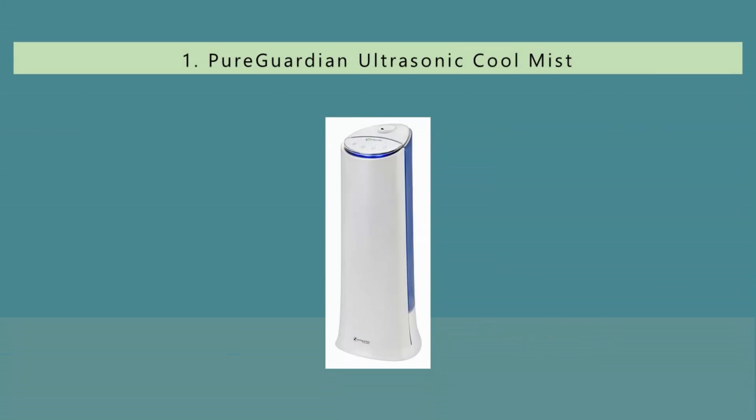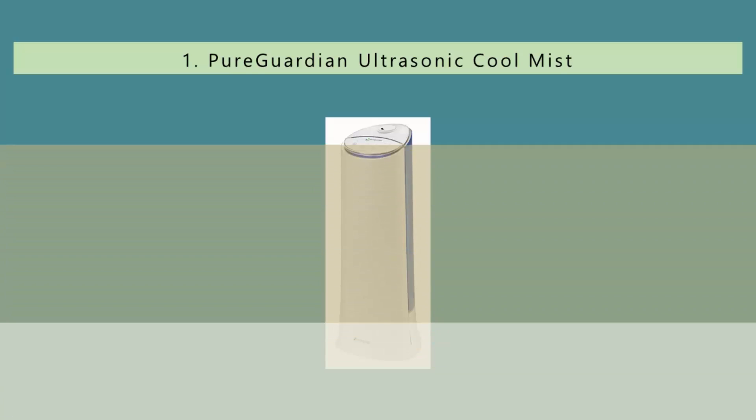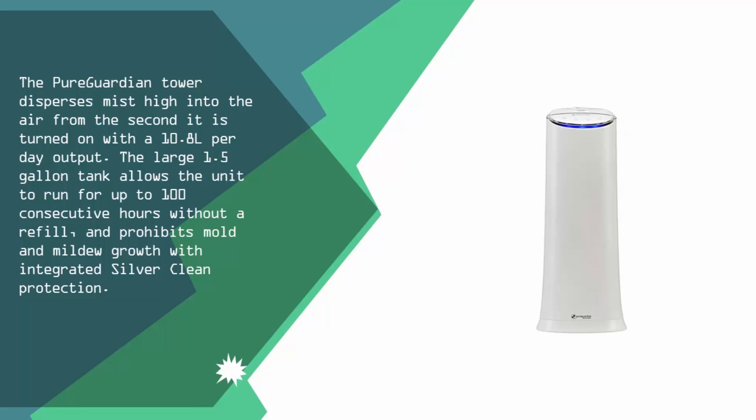And coming in at number 1 on our list, the Pure Guardian tower disperses mist high into the air from the second it is turned on, with a 10.8-liter per day output. The large 1.5-gallon tank allows the unit to run for up to 100 consecutive hours without a refill and prohibits mold and mildew growth with integrated silver clean protection.